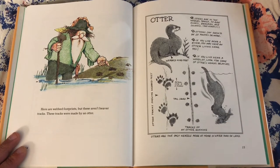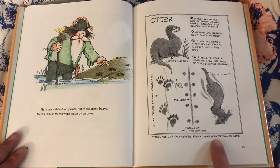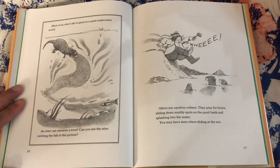Otters are in the weasel family — so are mink, badgers, skunks, and weasels. Otters can grow to be 20 pounds or more. If you live near a river, you may have an otter living near you. If you live near a woodlot, look for some of the otter's weasel relatives. Otters are the only weasels more at home in water than on land. Most of an otter's life is spent in a quiet underwater world. An otter can outswim a trout. Otters are carefree critters — they play for hours, sliding down muddy spots on the pond bank and splashing into the water. You may have seen otters sliding at the zoo.